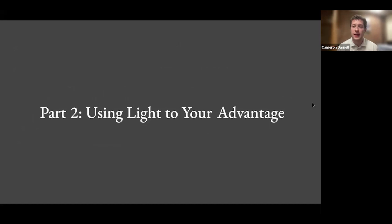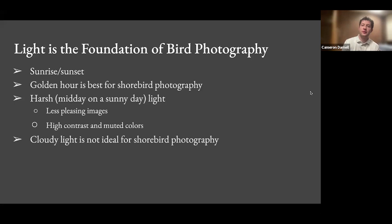Now I'm going to talk about light. Light is the foundation of photography — the word 'photo' means light. You have to be thinking about light when you're taking photos to improve your photography. The time I photograph birds for shorebird photography is sunrise and sunset on a sunny day. The golden hour is best for this type of shorebird photography. Harsh midday light — like noon on a sunny day — provides less pleasing images with high contrast and muted colors. Midday sunny light or cloudy light is not ideal.